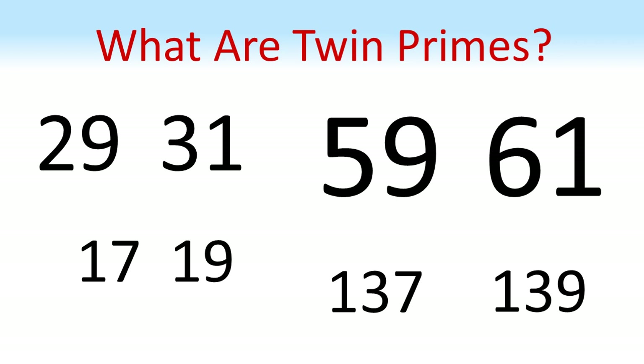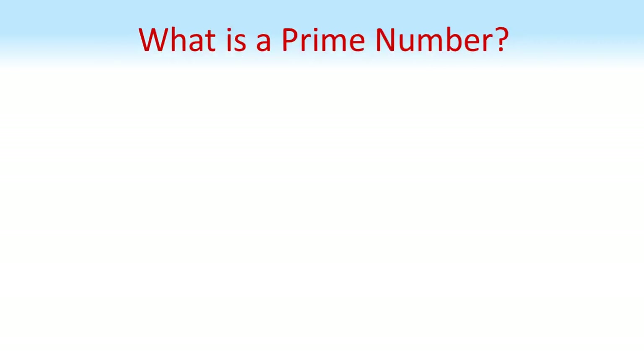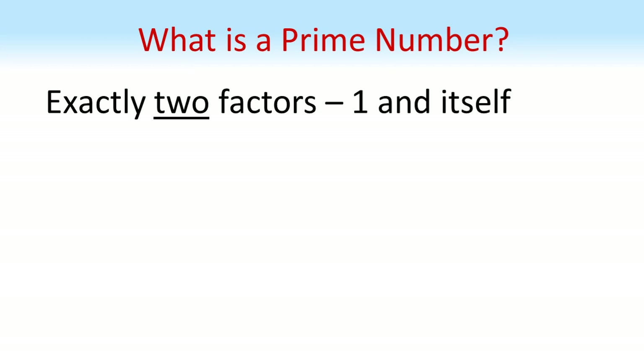In this video we're going to look at twin primes, what they are, and we're going to look at some examples of twin primes. The first thing to do is remind ourselves what exactly a prime number is. A prime number has exactly two factors, two numbers that will divide into it without giving any remainder.